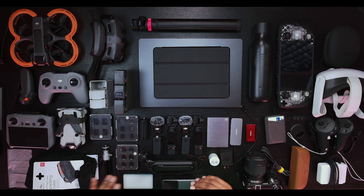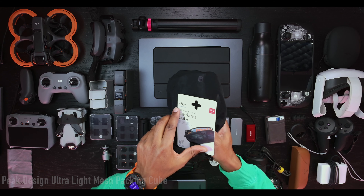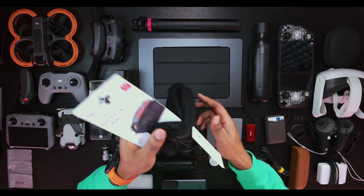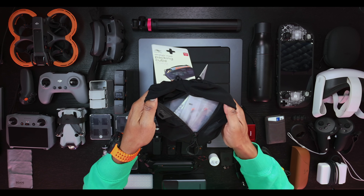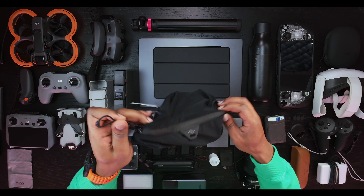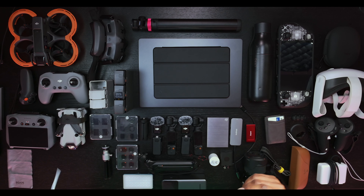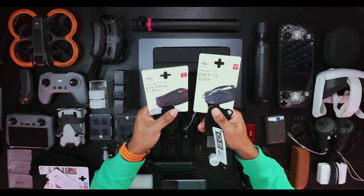Over here we have ultra mesh packing cubes from Peak Design. Peak Design sent me these and we'll get into the packing video regarding a particular bag. These packing cubes are really cool - the mesh material expands easily and doesn't take up a lot of space. When you're not using all the space you can fold them up, and there's a bungee to keep everything together. They come in a variety of sizes - this is a small and this is an extra extra small.